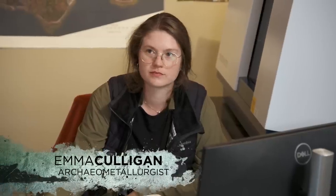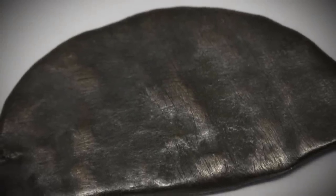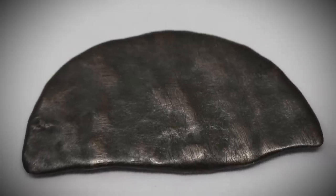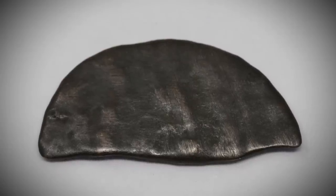Alex Lagina, Jack Begley, and archaeometallurgist Emma Culligan welcome numismatist Sandy Campbell to the Oak Island Interpretive Center. Sandy has come to examine the cut copper coin that was found one week ago by Rick Lagina and Gary Drayton on Lot 5 — a coin which X-ray fluorescent scanning has indicated may predate the 16th century.